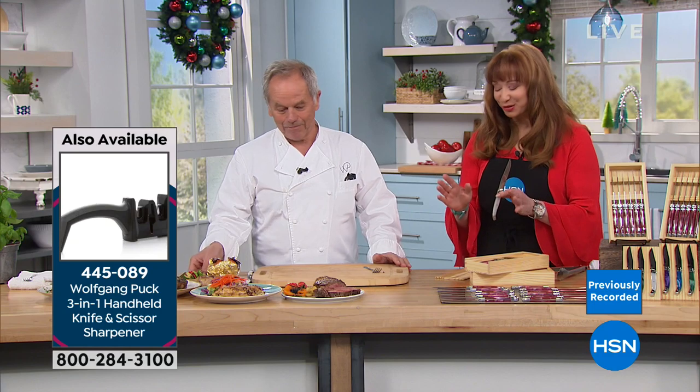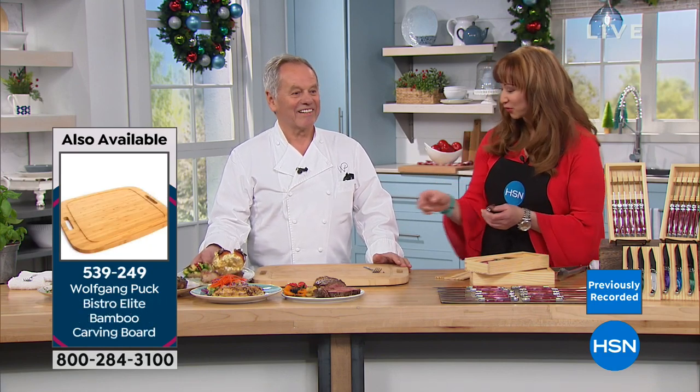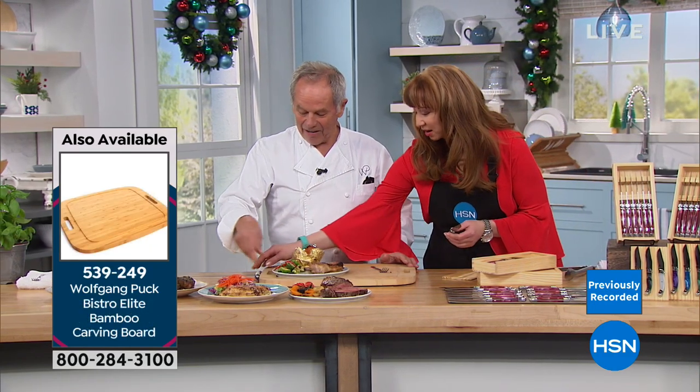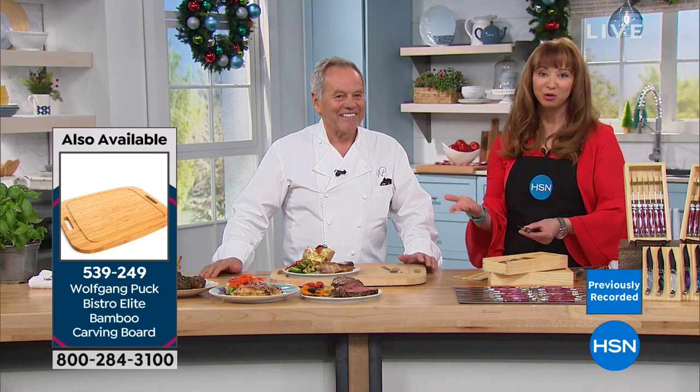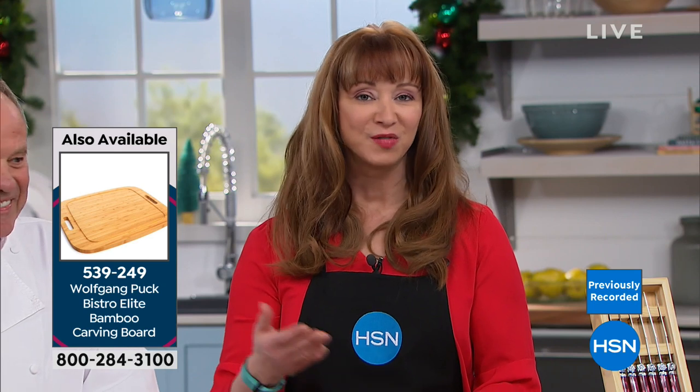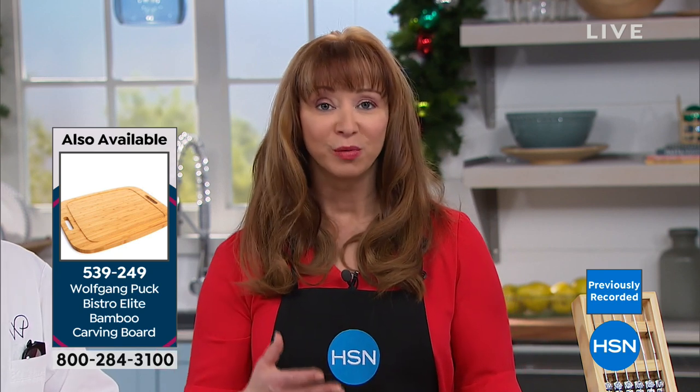Wolfgang, I'd like to reintroduce the value for anyone just tuning in. Wolfgang Puck, who needs no introduction — he's arguably America's favorite celebrity chef, seen everywhere on every major talk show. He's the go-to guy in Hollywood. James Beard Award winner, Culinary Institute of America Lifetime Achievement Award winner. Before he puts his name on anything, he won't do it until he can perfect it.